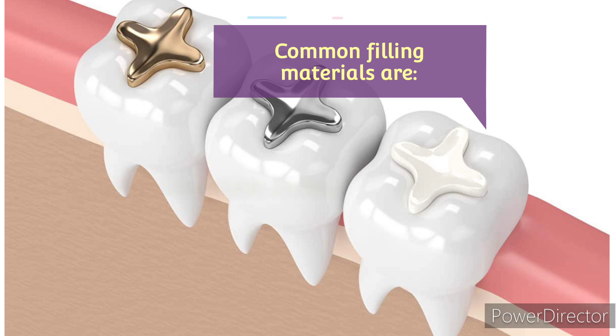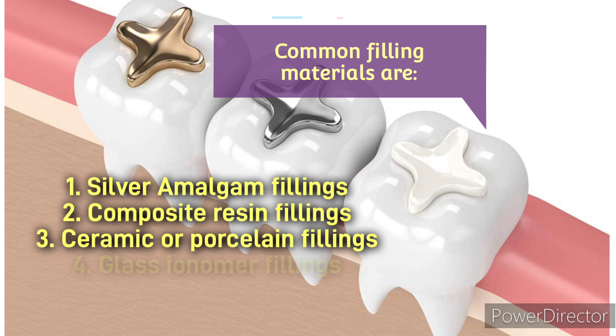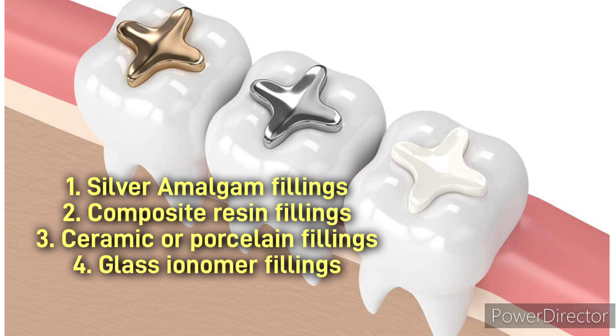Common filling materials are: silver amalgam fillings, composite resin fillings, ceramic or porcelain fillings, and glass ionomer fillings.